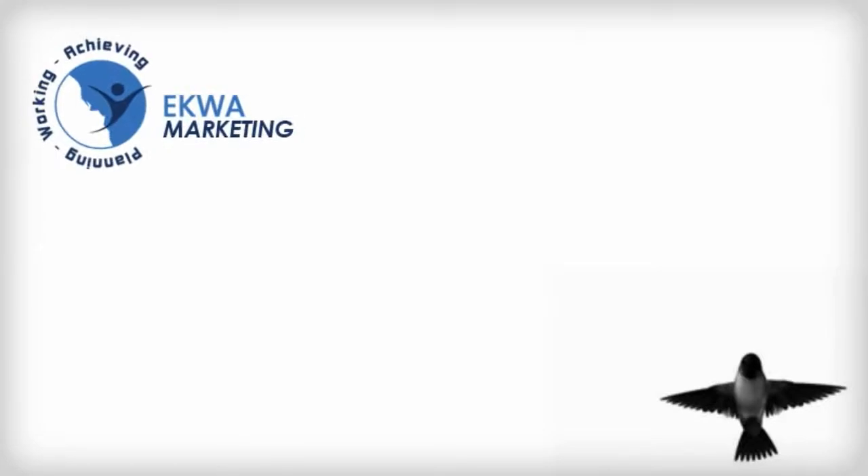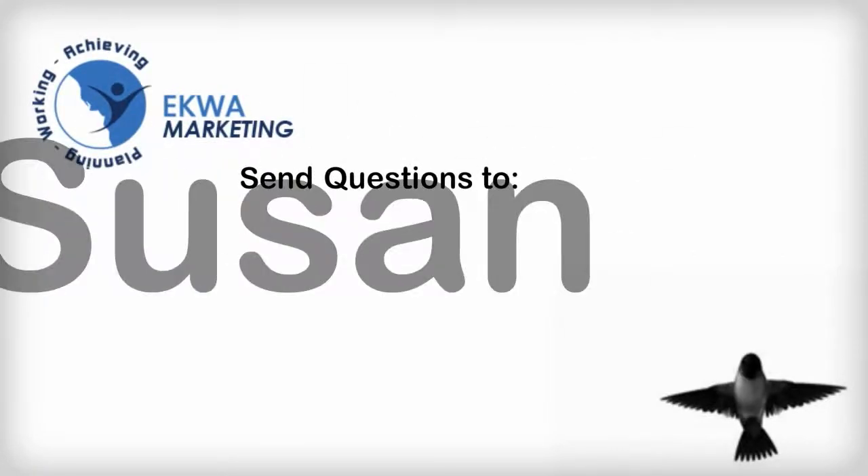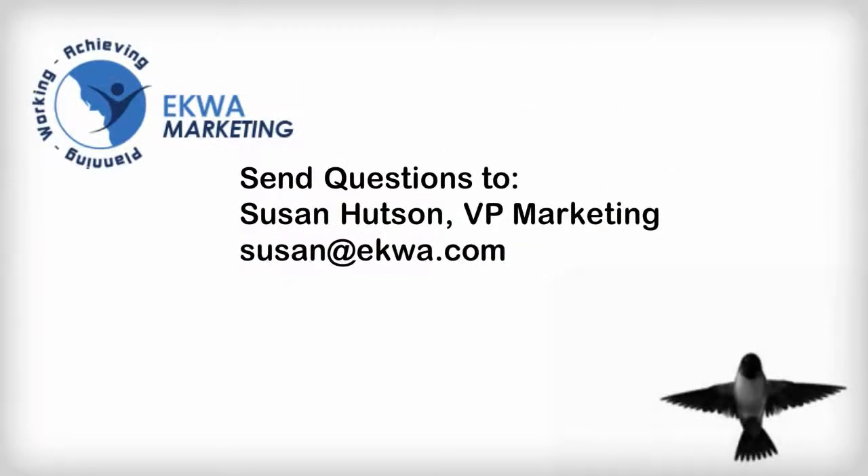Thank you to all our listeners for joining us today. Please feel free to email us with any questions you may have regarding the Hummingbird update or any other marketing questions, and we'll be sure to get back with you promptly. Your question could be featured in our next webinar.